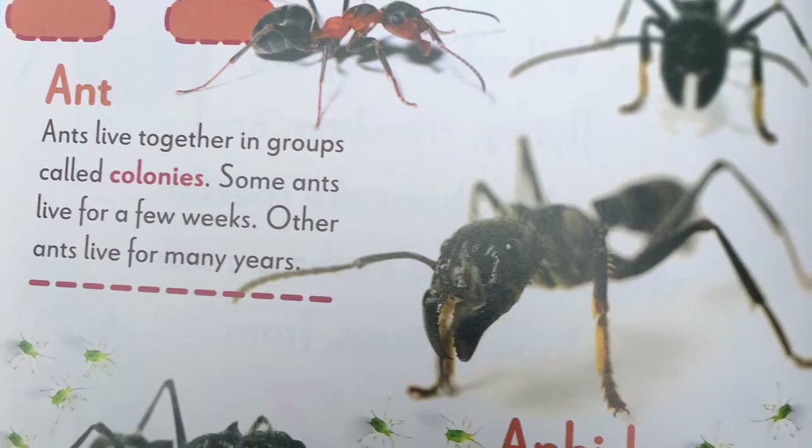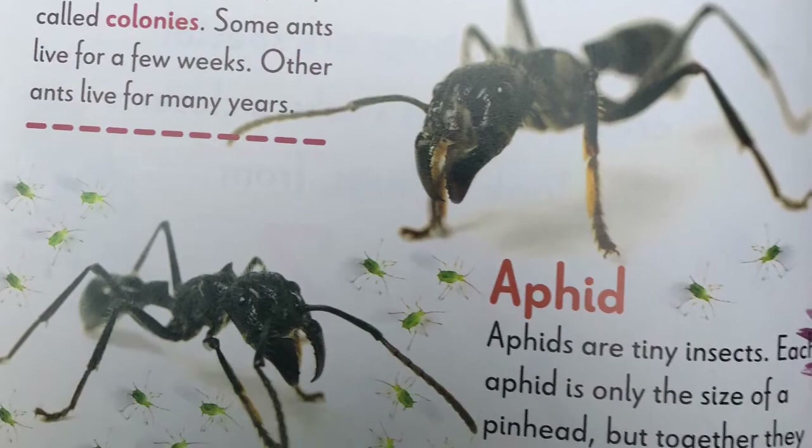Aphid. Aphids are tiny insects. Each aphid is only the size of a pinhead, but together they can damage many plants.